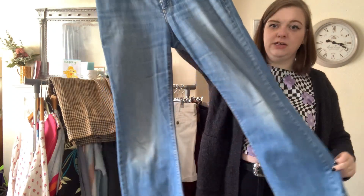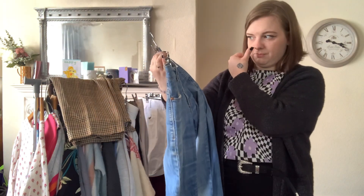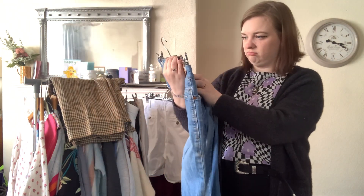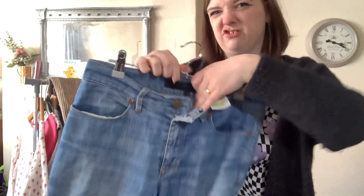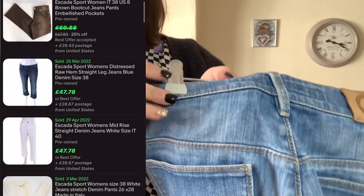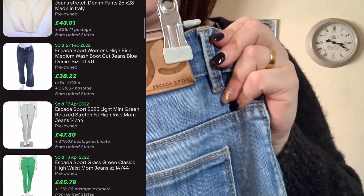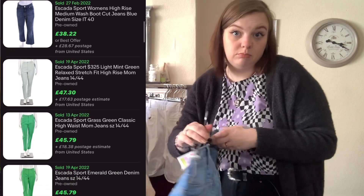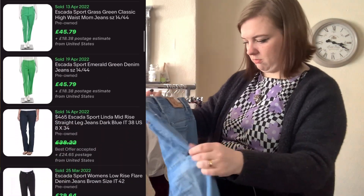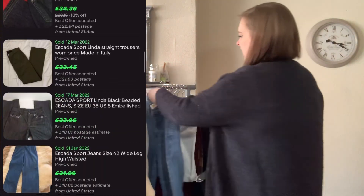I need to do my research on these — they're a Scada Sport pair of jeans. I don't know anything about them but they were £4.50, so I thought I'd give them a go just to learn about them if nothing else. There's a patch on the back and the pockets have got some embroidery on them. I'll do my research and see.